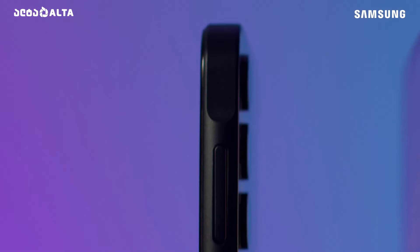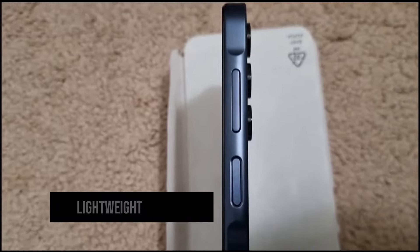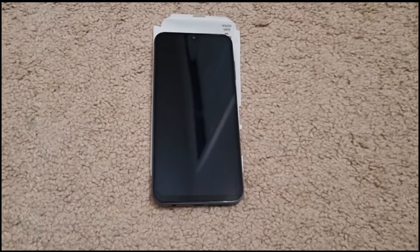Starting with the design, the Galaxy A15 5G comes with a plastic build, which keeps it lightweight and comfortable to hold. It might not have that premium feel, but the new light blue color option adds a subtle, appealing hue that makes it stand out a bit.